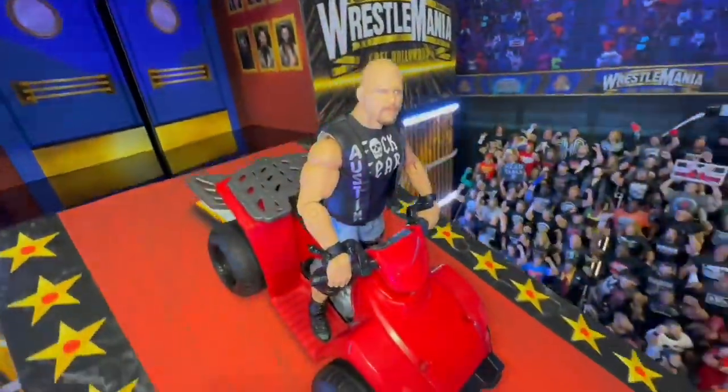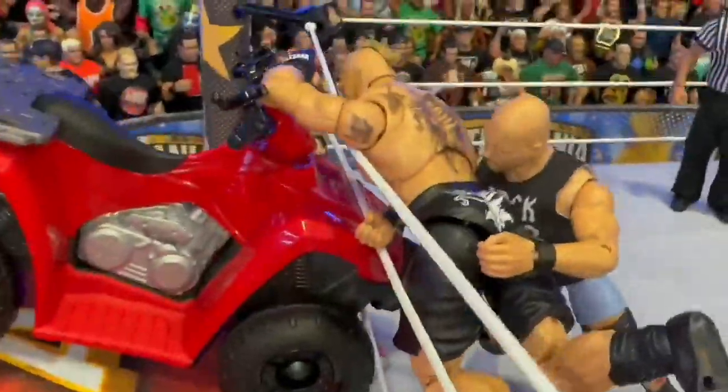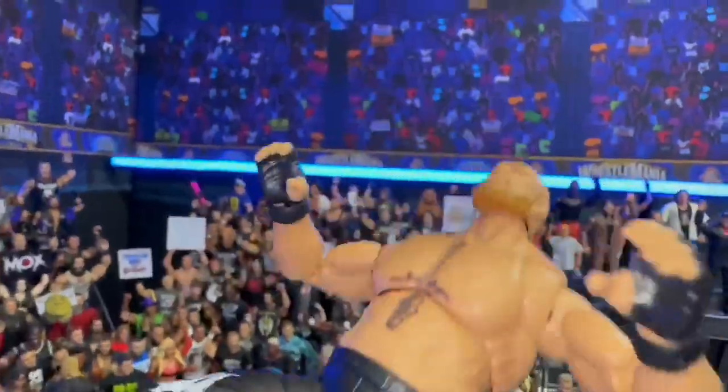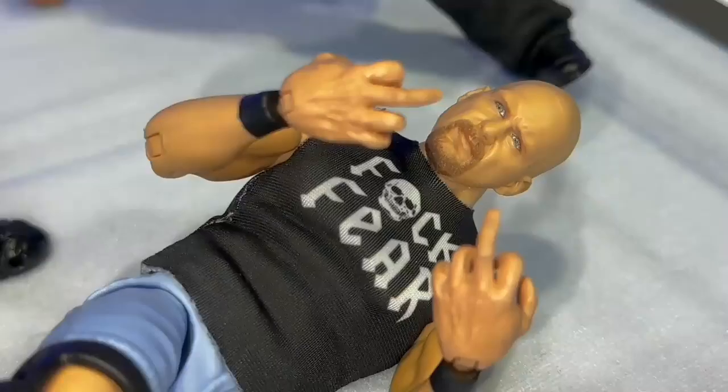Number 10: Brock Lesnar vs Stone Cold Steve Austin at WSC Wrestlemania Hollywood. What do you get when two of wrestling's biggest badasses collide in a dream match on the grandest stage? You get a fast-paced brutal brawl filled with awesome counters, showcasing the toughness of the toughest SOB, Stone Cold, refusing to back down even though his neck issues became a target, and the beast coming back to form in a big way.